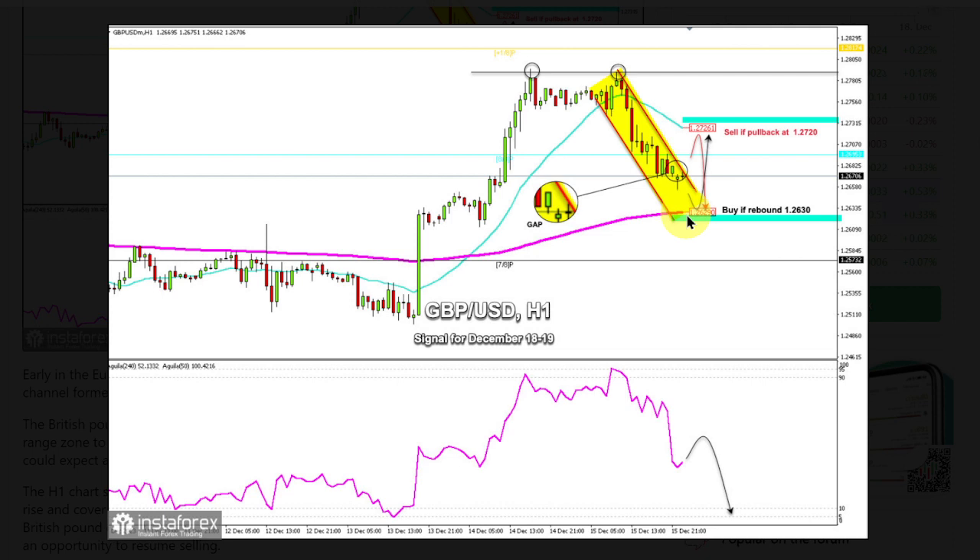Both points could serve as a range zone to buy or sell. The uptrend could resume only if GBPUSD trades above 1.2630. Then we could expect a move towards 1.2695, the 88 mirror level, and the instrument could even reach the 1.2726 level. The H1 chart shows that the British pound opened with a bearish gap of around 1.2682, and is likely to rise and cover the gap in the coming hours.